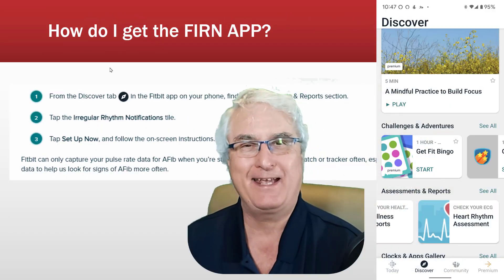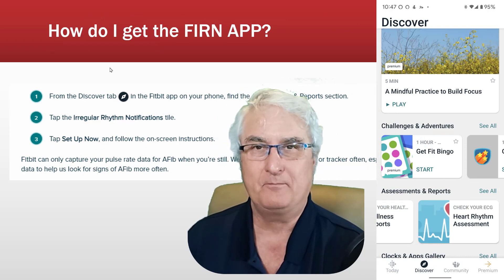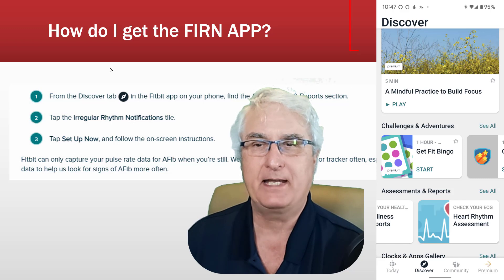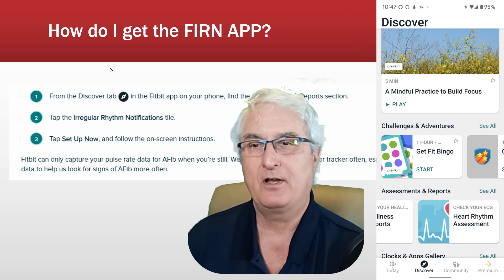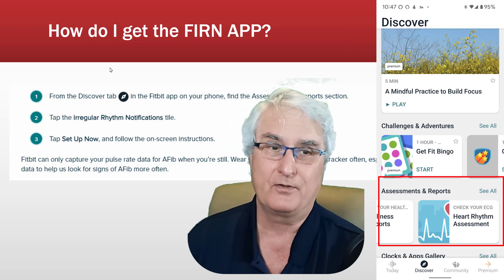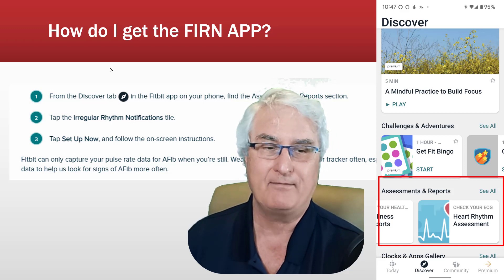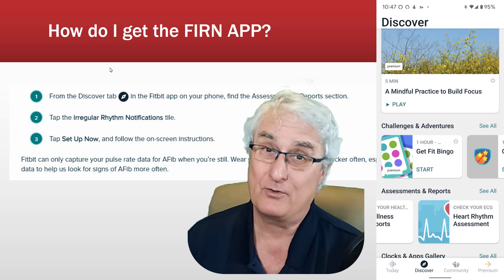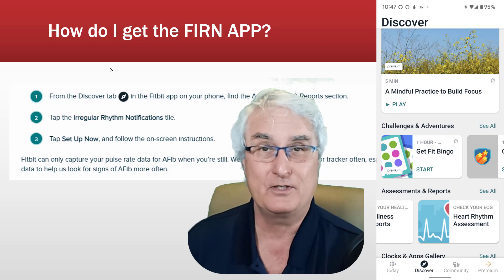How do you get the FIRN app? You need to go to your phone, open the Fitbit app, and come down to the Discover tab. Click on that and tap on Irregular Rhythm Notifications. On the right, under Assessment and Reports, you'll see the ECG app. Since I'm in Canada, I don't have the FIRN app available, but that's where you'd find it.